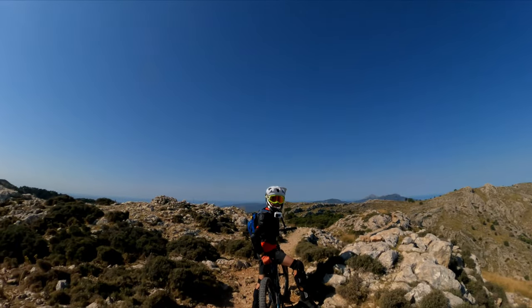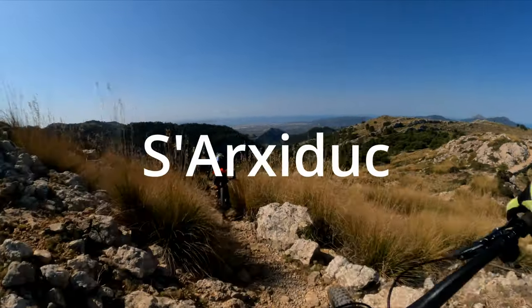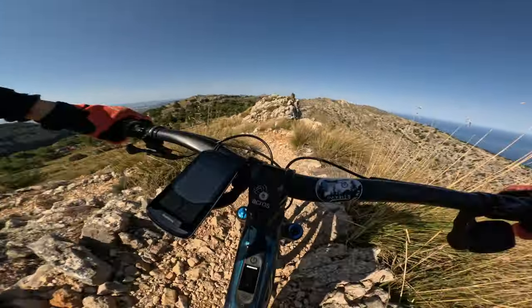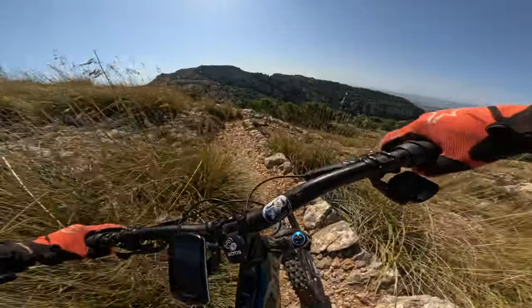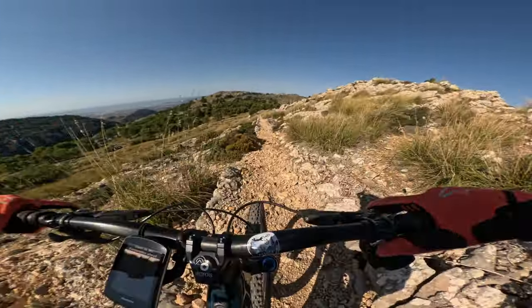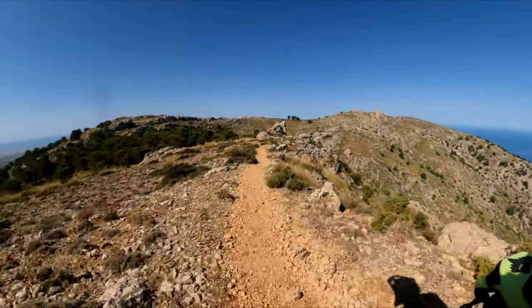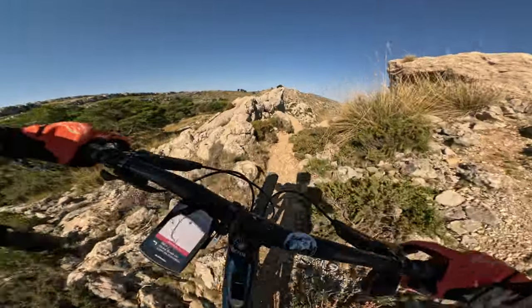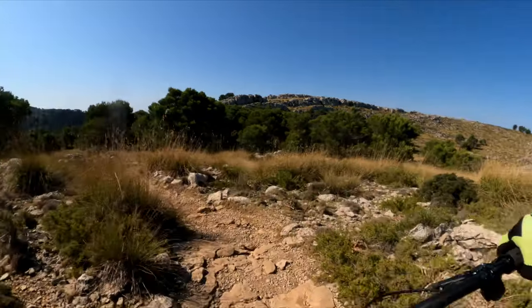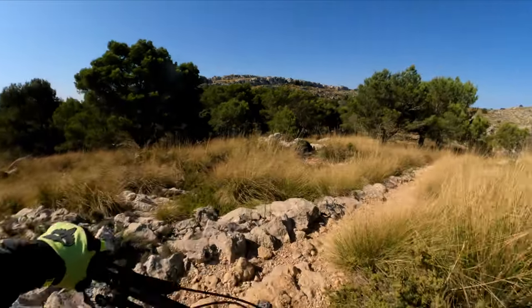Alright guys, you ready? Yep! Let's do it! The reason why we love to go to this place is because there are amazing views. In mountain biking, it's not always about gnarly trails — it's also about the views and enjoyment. It's really amazing.